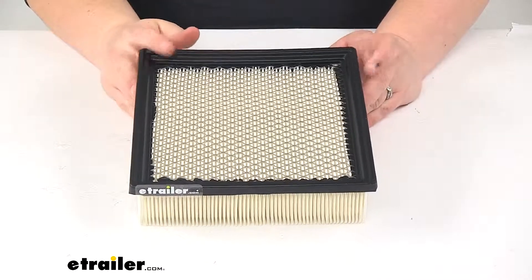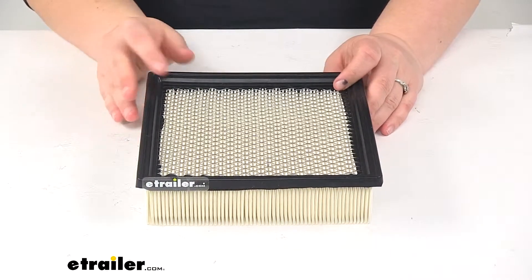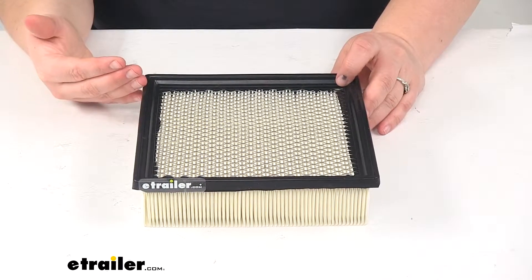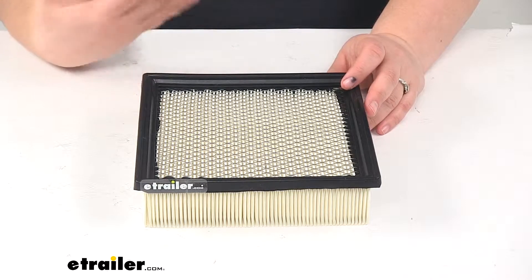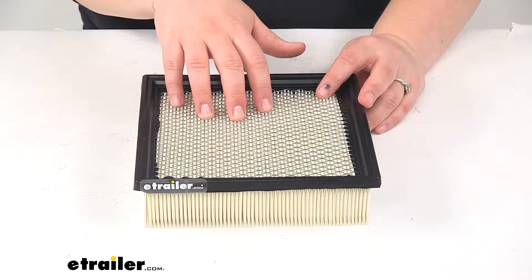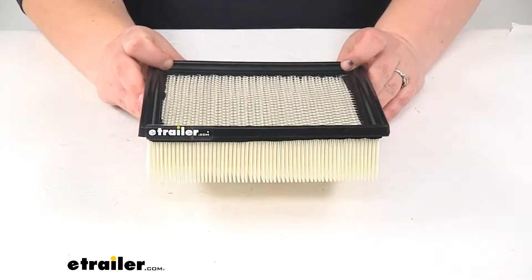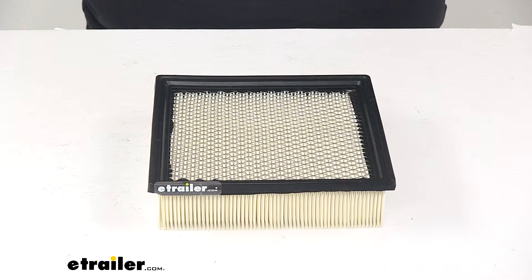Typically you'll want to replace your engine air filter about every 12,000 to 15,000 miles, or whatever your recommended stipulation is in your owner's manual from the manufacturer. If they have a different set of guidelines for your engine air filter, definitely go by those. But generally 12,000 to 15,000 miles is a good rule to go by. And that's going to do it for our look at the PTC Custom Fit Engine Air Filter.